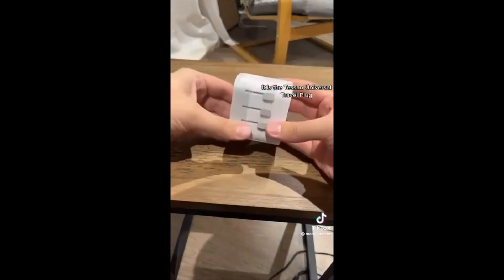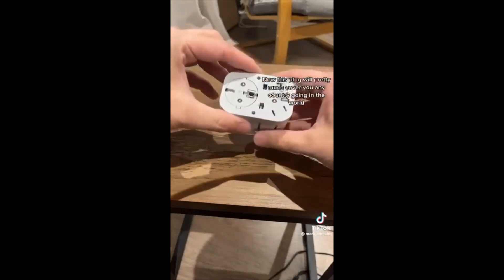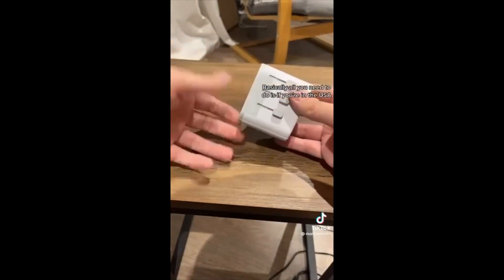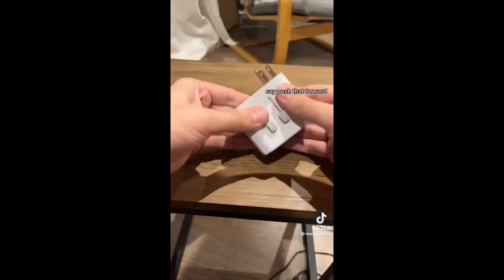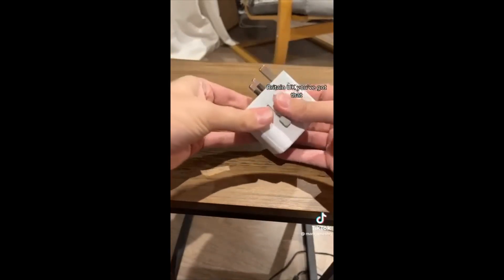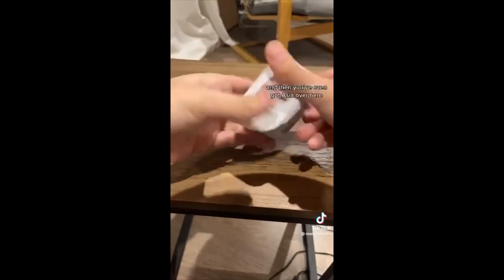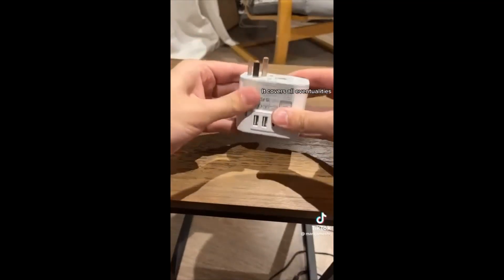It is the Tessan Universal Travel Plug. This plug will pretty much cover you for any country going in the world. All you need to do is — if you're in the USA, push that forward and you've got a USA plug; Britain/UK, you've got that; Europe, you've got that.